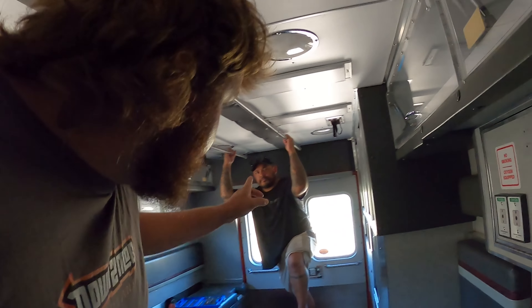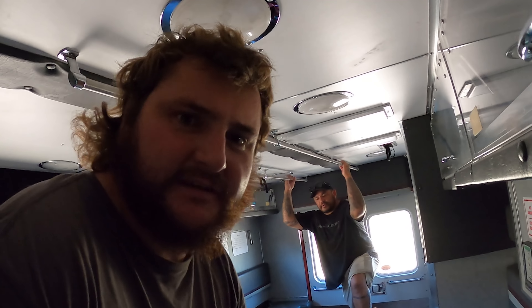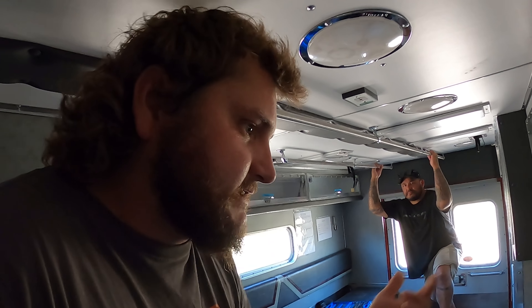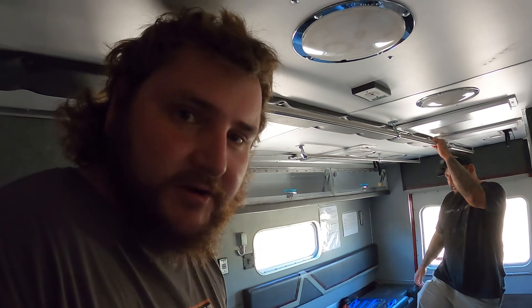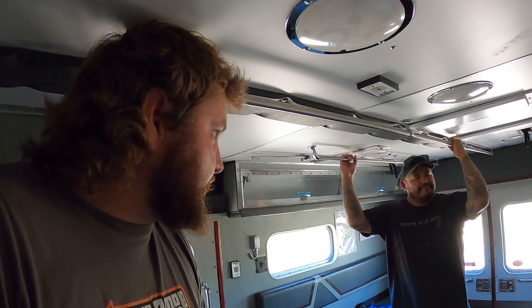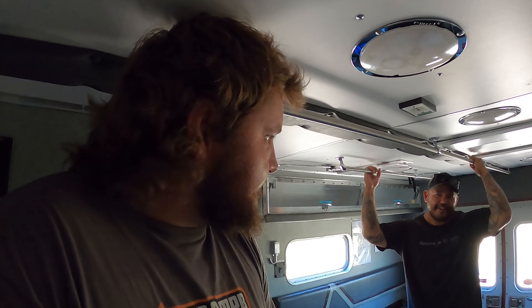One feature I want to share — the door lock button. Every rig has unlock and lock for your doors, but this one button unlocks and locks every single exterior compartment too. So before you go to bed, hit that lock and you're safe and sound — everything's secure.